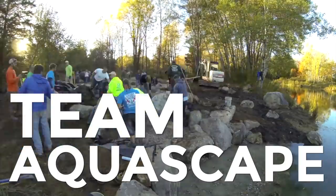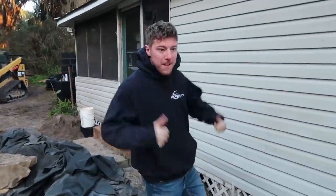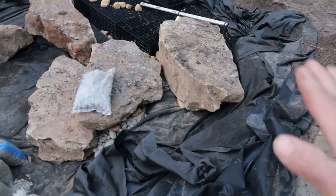It is day three out here at the wreck pond that we are doing a certified aquascape contractor event. As you guys know, look behind me — this is where we left off yesterday. We have our stepping stones all in through here, and we have one more that needs to come in.